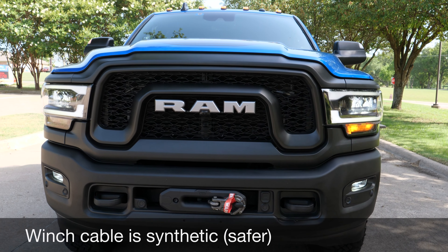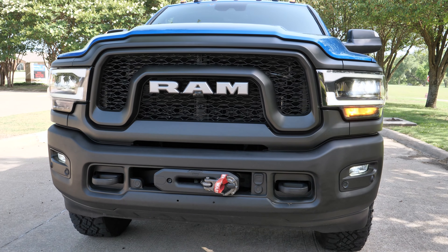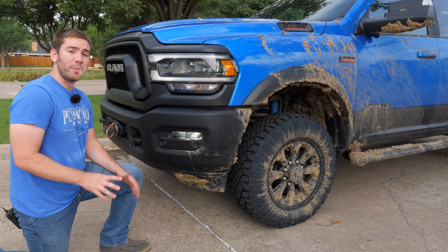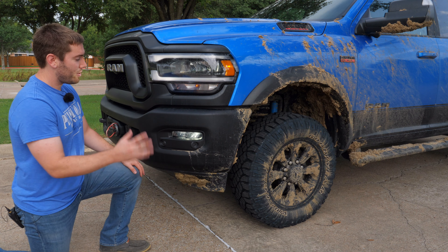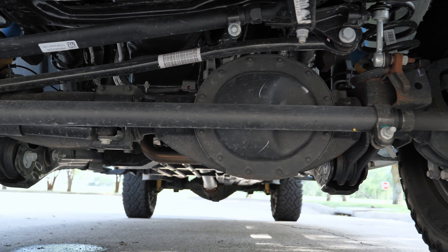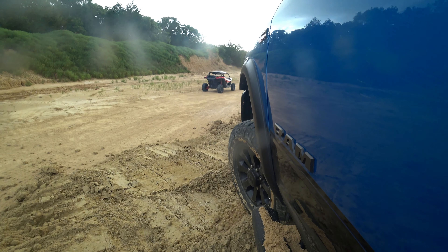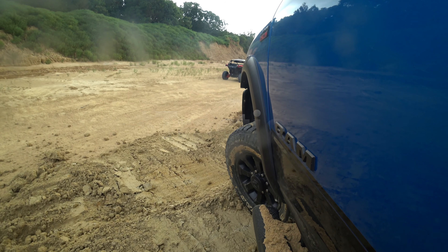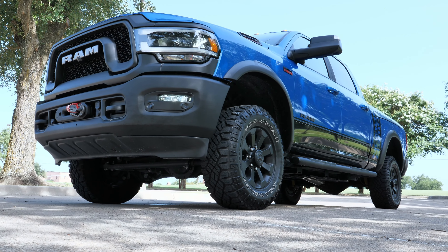Another big deal is that you get a 12,000-pound winch right in the front between your tow hooks — it comes standard on this truck. One of the biggest things that sets this apart from off-road competition is the electronic locking front differential — not just a limited slip — plus it actually has a disconnecting sway bar, so you can get a lot of wheel travel for maximum ground clearance. You also get a very respectable 29.5-inch approach angle.